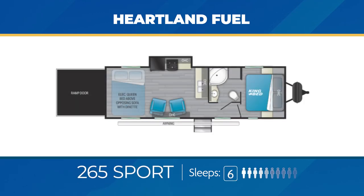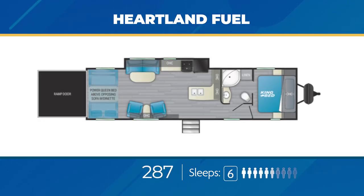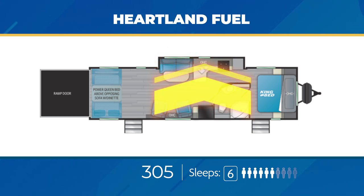The 265 Sport has 13 feet of open garage space and a nice pair of movable swivel rockers sitting across from the kitchen slide-out. Up front, you'll find a walk-through bathroom with closet space. The 287 has a whopping 16 feet of open garage space, a massive living area slide-out, swivel rockers, and a kitchen peninsula. The Fuel 305 has an amazing 16 feet of open garage space as well. The swivel rocker sits across from a sofa that shares a slide-out with the kitchen. You'll find a walk-through bathroom as well as a private entry from the exterior for the bedroom.